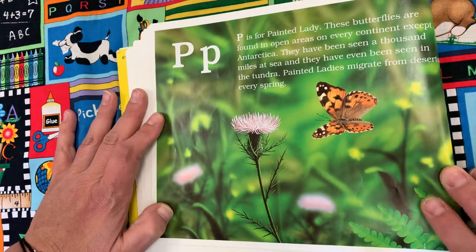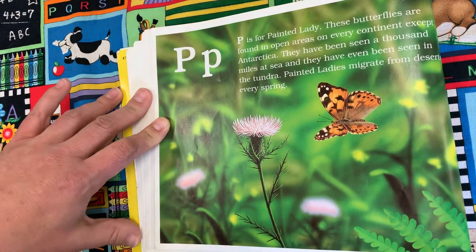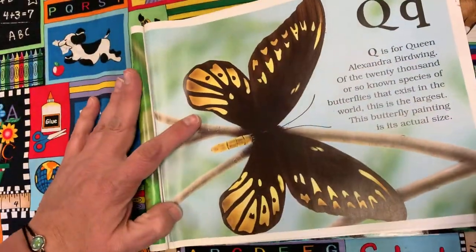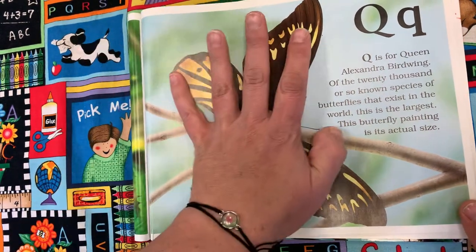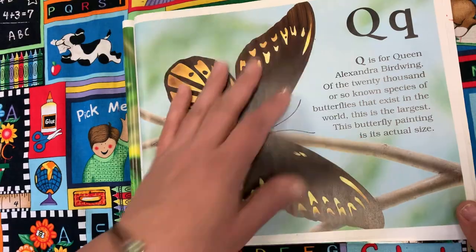P is for Painted Lady. These butterflies are found in open areas on every continent except Antarctica. They have been seen a thousand miles at sea and even in the tundra. Painted Ladies migrate from deserts every spring. Q is for Queen Alexandra Birdwing. Of the 20,000 or so known species of butterflies in the world, this is the largest. This butterfly painting is its actual size — it's bigger than my hand.